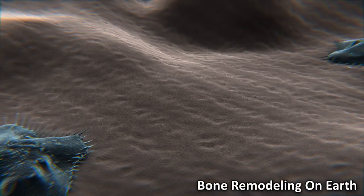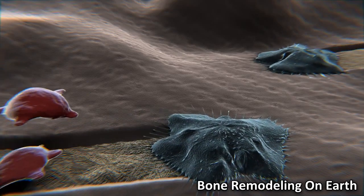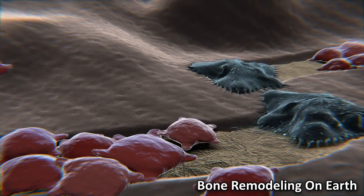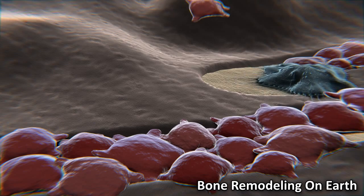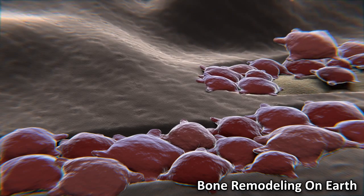The constant process of bones growing and changing is known as bone remodeling. This process is carried out by specific cells in our bones. Cells called osteoclasts have the role of breaking down our bone and removing any parts that need replacing. At the same time, cells called osteoblasts have the job of making new bone and helping to repair any parts of the bone that have been damaged.